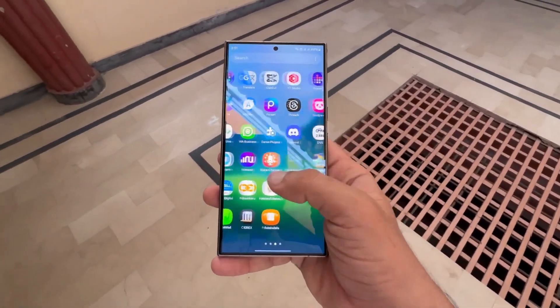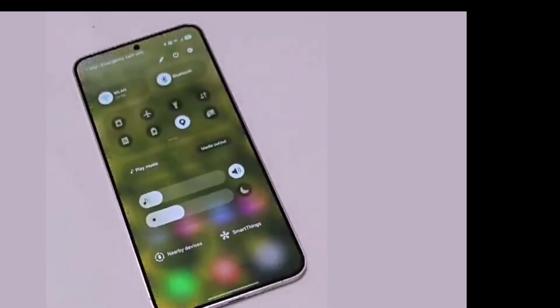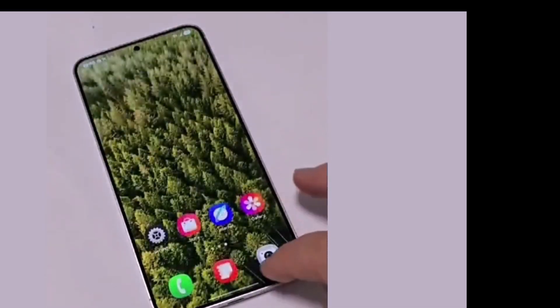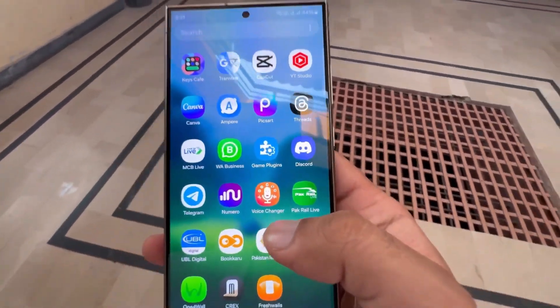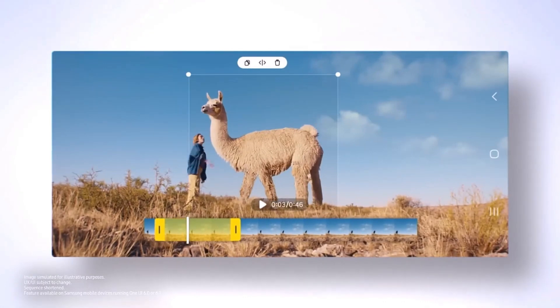The first thing the video highlighted was the redesigned app icons. These new icons are more vibrant and detailed compared to what we saw in One UI 6.1. Samsung seems to be focusing on making the UI visually richer and more modern.